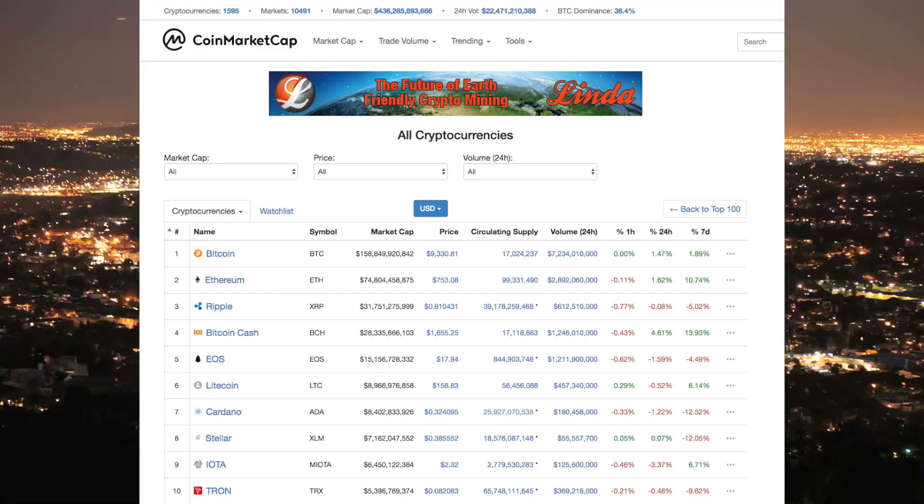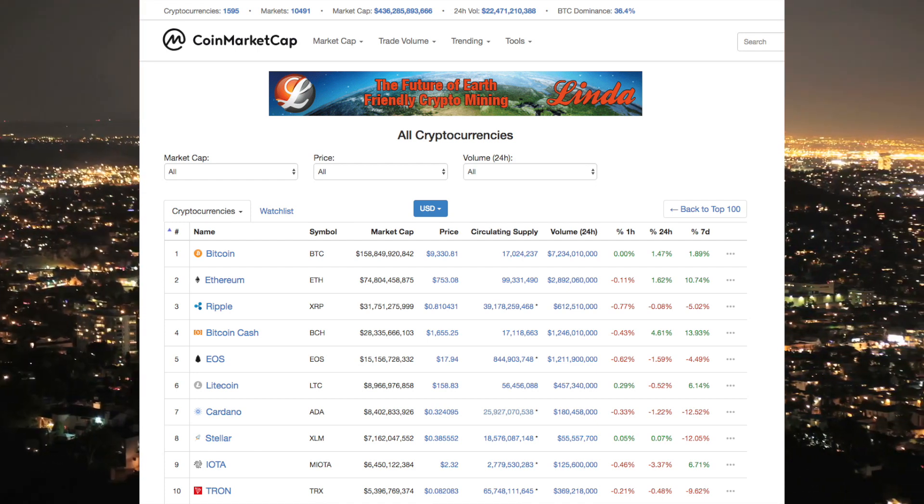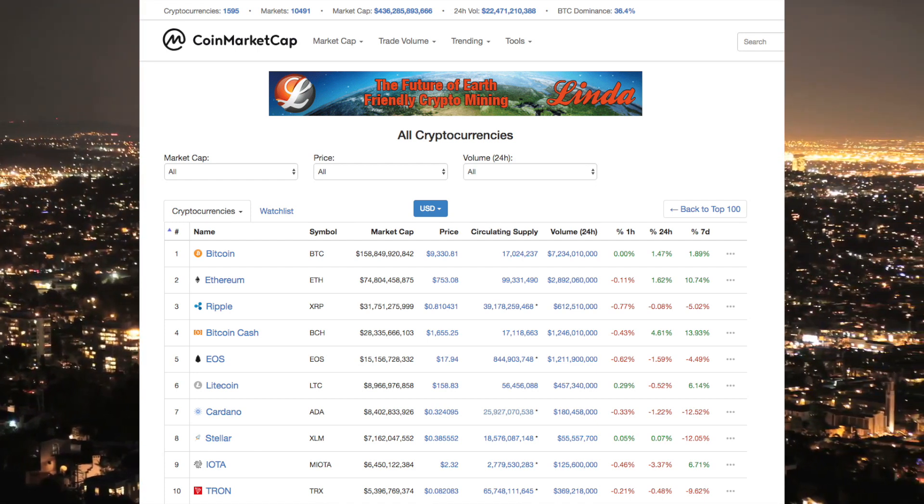So the market cap is $436 billion. BTC's dominance is not much changed at 36.4 percent, a little higher than it was yesterday. Going into Bitcoin, let us take a look at some technicals.